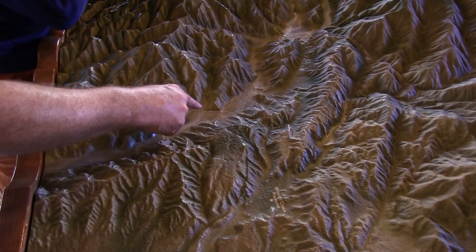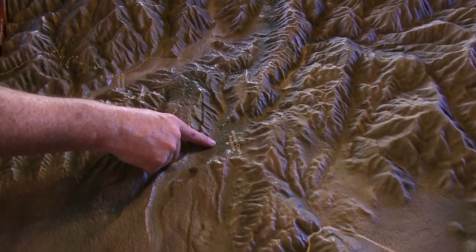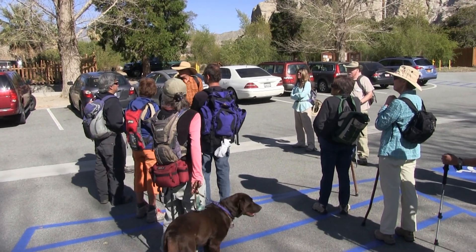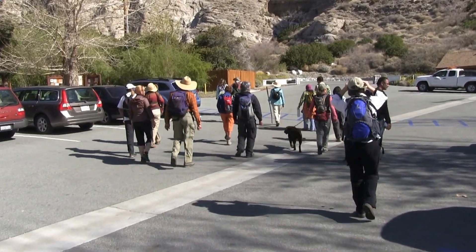Our seven-mile hike today is from the Whitewater Ranger Station to the Stone House. Jim points out our route on the relief map. After pit stops and assembling our gear, we start our hike up the Whitewater River on the Pacific Crest Trail.